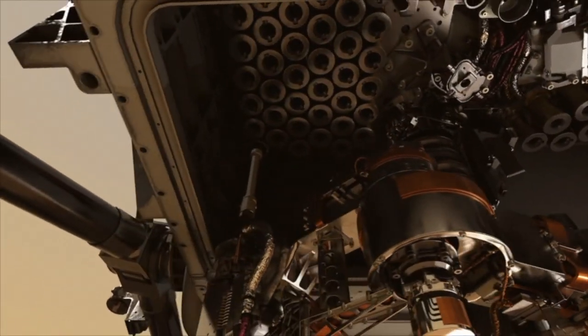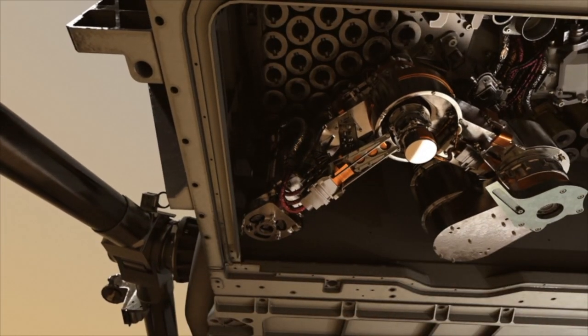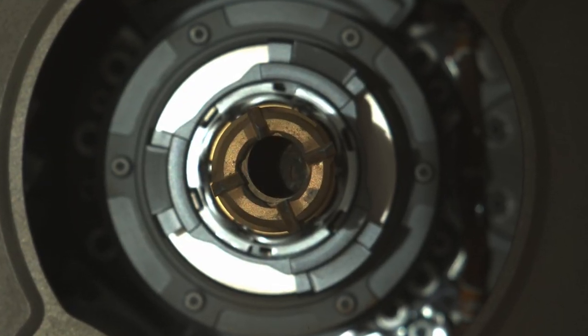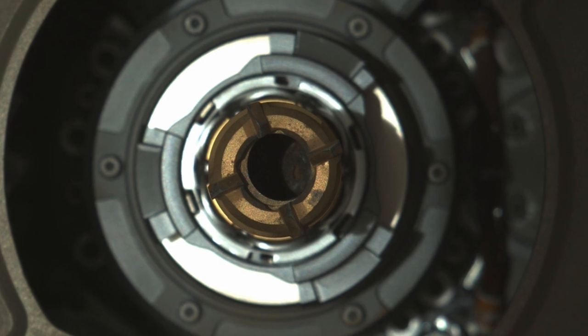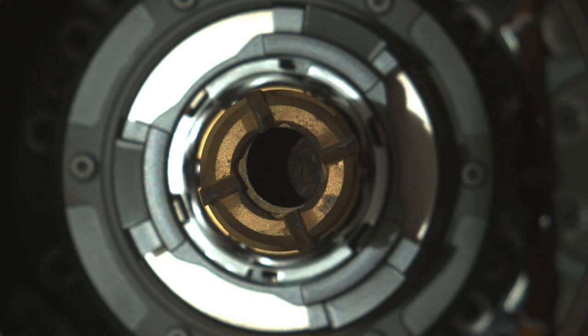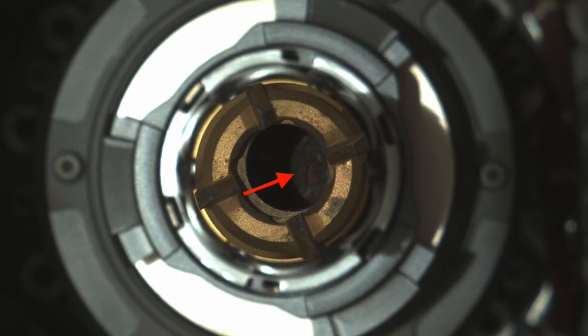And here's an update for those of you who watched to the end. New images came down as I was wrapping up this episode. MastCam-Z shot some images at about 7 a.m. on Mars — the low morning light shining into the bit does indeed confirm that the rock core is inside.